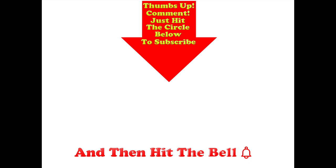Thumbs up if you like this video. Post any comments in the comment section below and hit the circle below to subscribe — and if you do, don't forget to hit the bell.